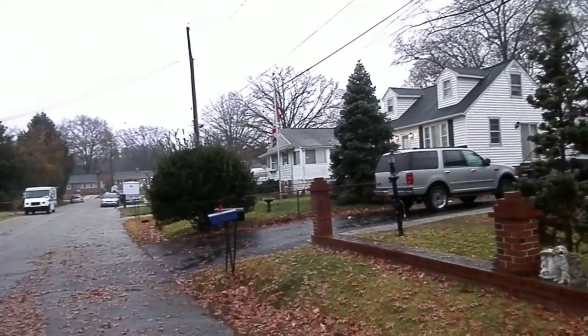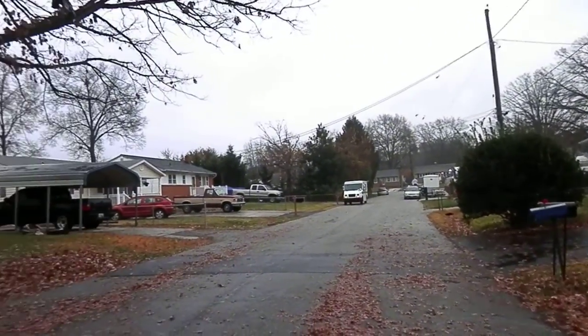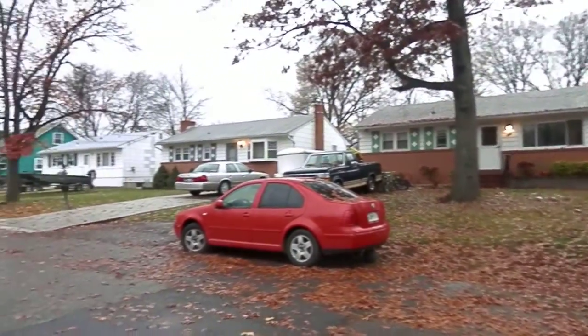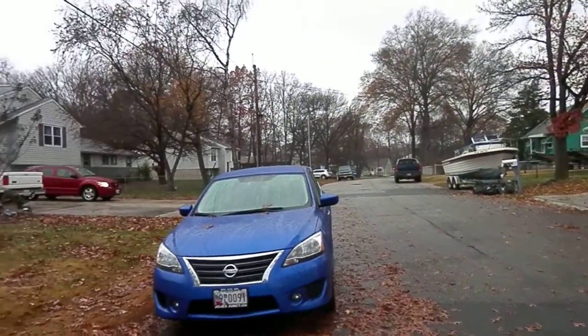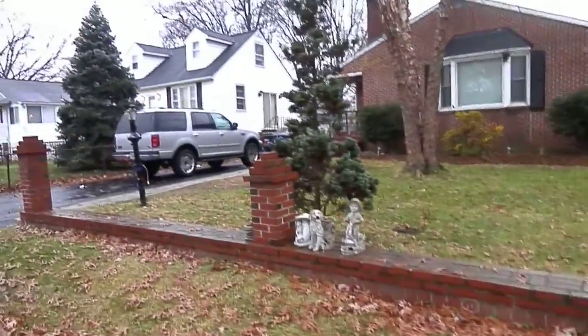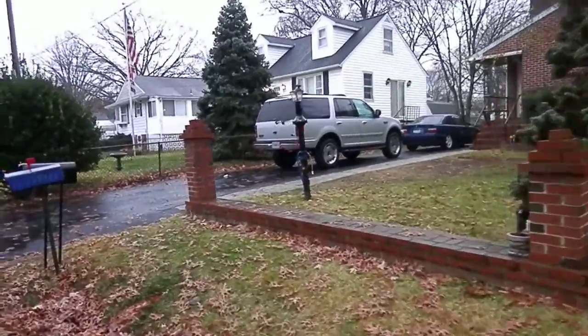The neighborhood is a nice neighborhood, though you can hear traffic. This house is one street off of Steinle, right where our rental is.